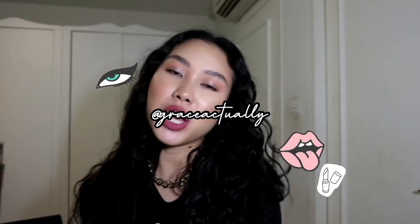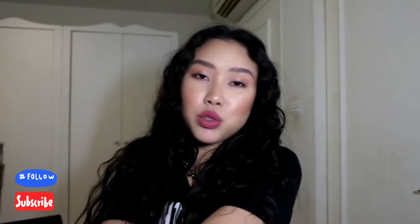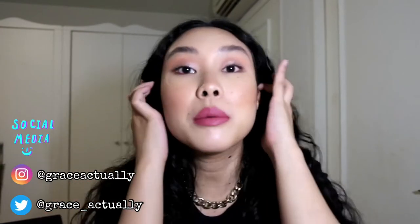Hi guys, welcome back to my channel. For those of you who don't know me, my name is Grace. Today I'm doing a spontaneous video of this look — it's going to be a quick and short one. I'm actually testing out a new camera that I borrowed from my brother, just to see how it looks.